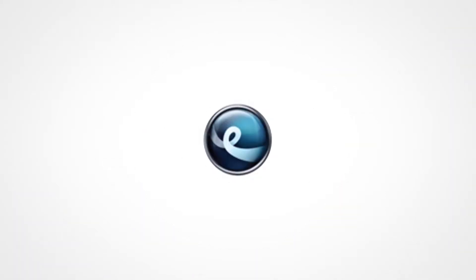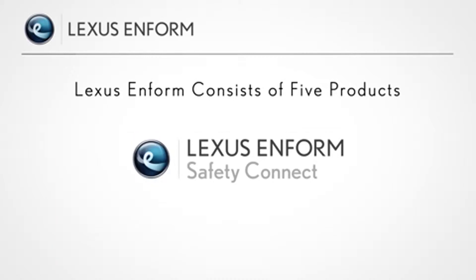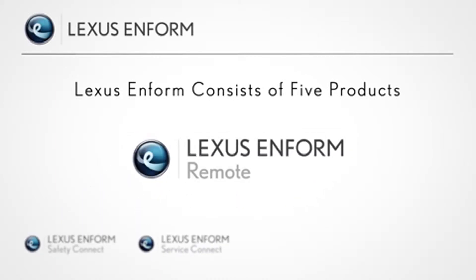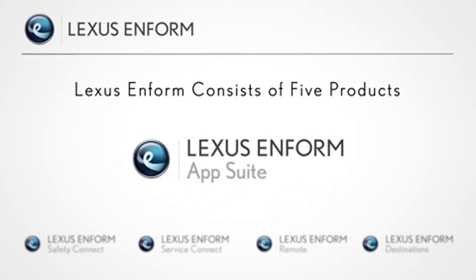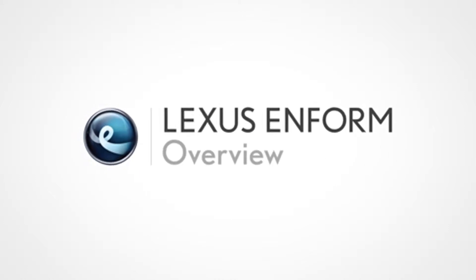LexisInform, our branded connected services, is designed to provide enhanced peace of mind, convenience, and infotainment in one comprehensive package. LexisInform consists of five products: Safety Connect, Service Connect, Remote, Destinations, and AppSuite, each of which offers unique ways to enhance the driving experience. This video will show you an overview of each of our LexisInform products.